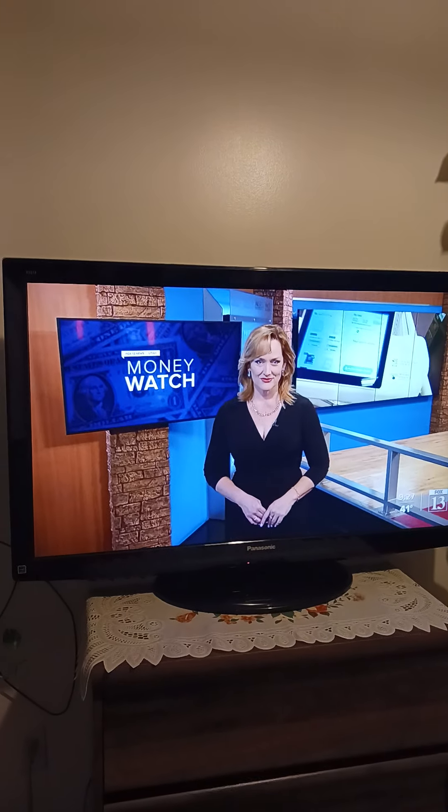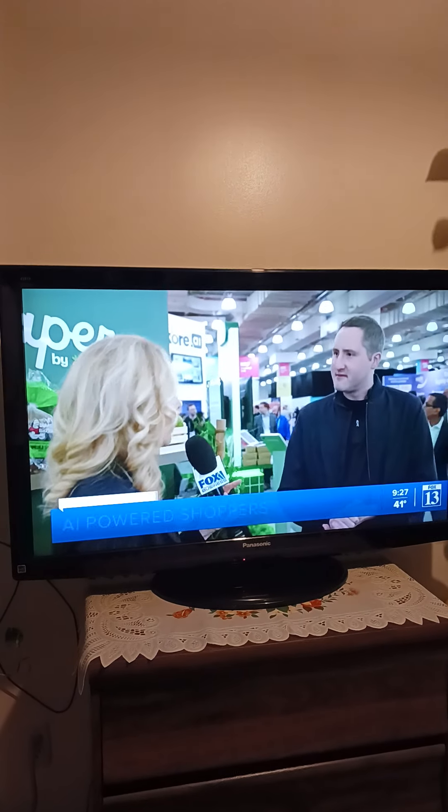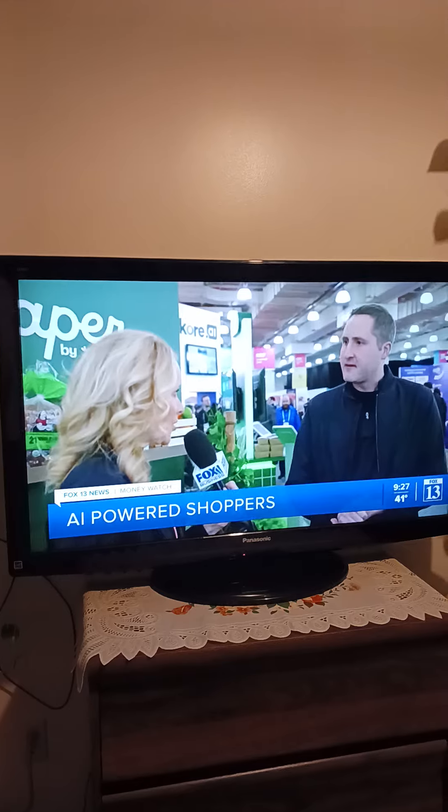Fox Business Correspondent Jerry Willis takes a look at the new tech. While many think of Instacart as home delivery, there's a whole new system here. Tell me how you're using AI to help shoppers.